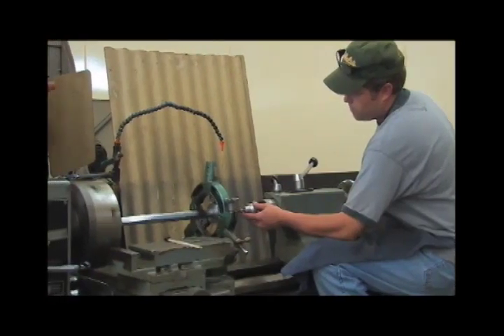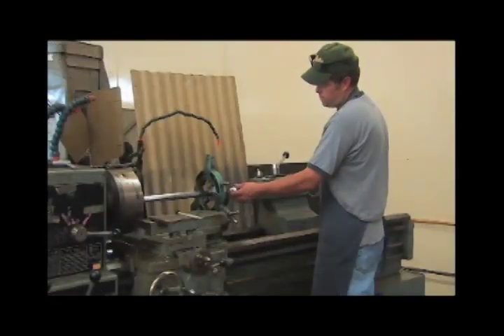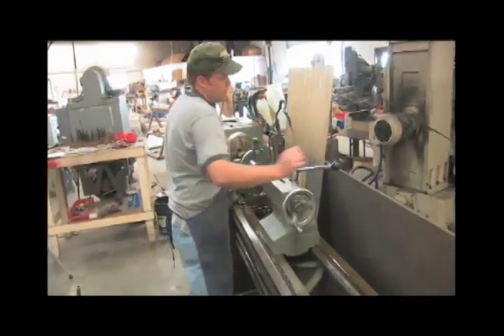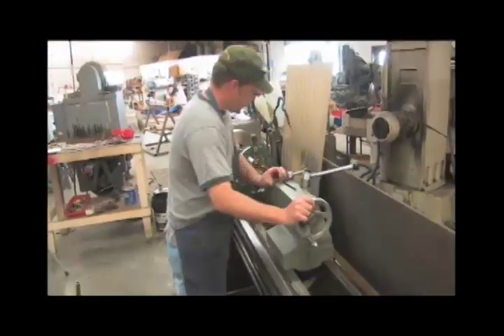What you see here is an engine lathe, and this lathe has only one purpose: to put the chamber — the cartridge chamber — in the barrel of the rifle.